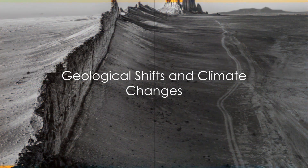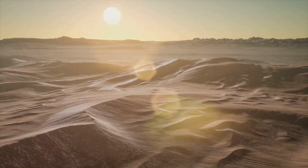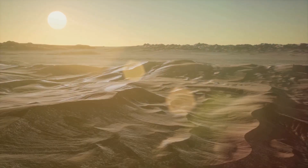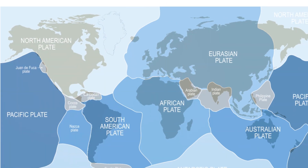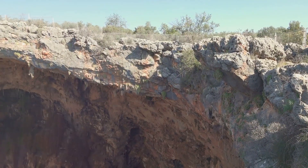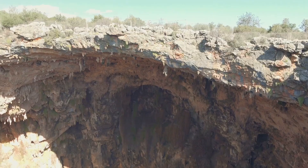Turning our gaze to ancient seas, we uncover another desert-forming tale. Picture, if you will, a vast underwater world teeming with life. Over the course of millions of years, the earth beneath these seas shifts and changes. These geological shifts, caused by the movement of Earth's tectonic plates, can raise the seabeds, exposing them to the open air. Now you might be wondering, how does a seabed become a desert?